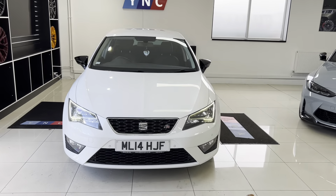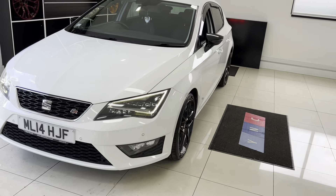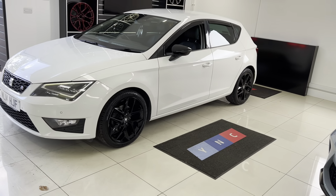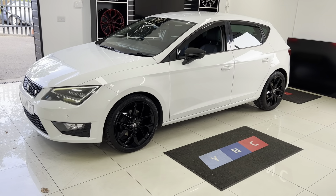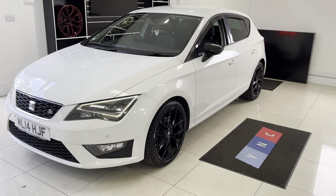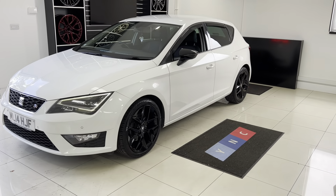Hello and welcome everyone to the walk-around video here at Your Next Car — the 2014 Seat Leon 1.4 TSI Tech Pack. The vehicle has just arrived as part exchange in the last couple of days, so it's a nice clean and tidy example of the very practical, great-looking Seat Leon.